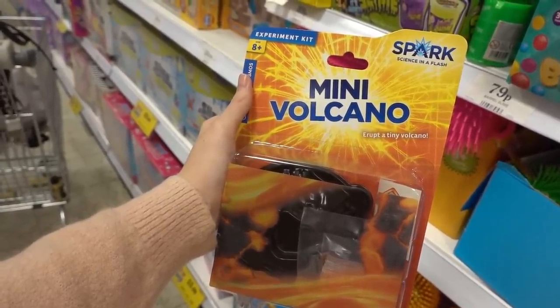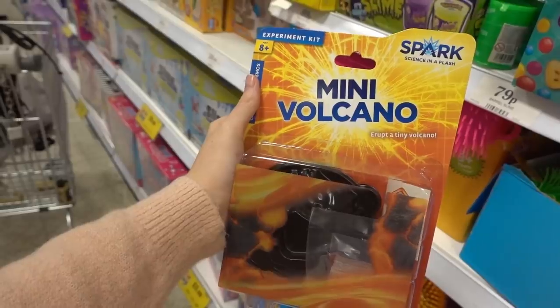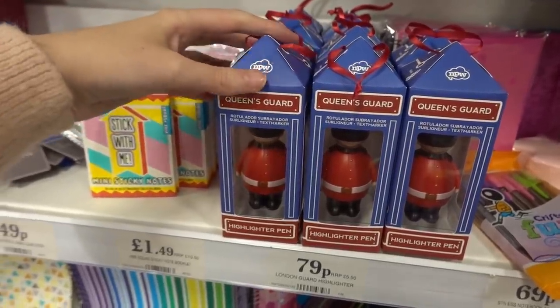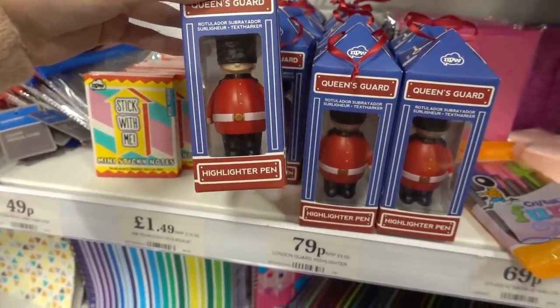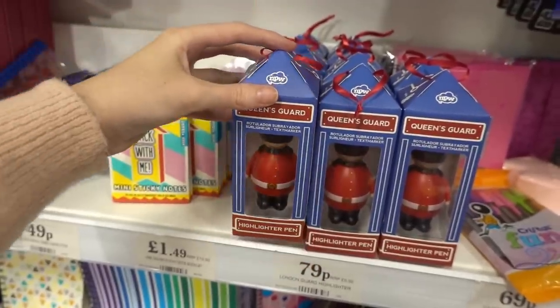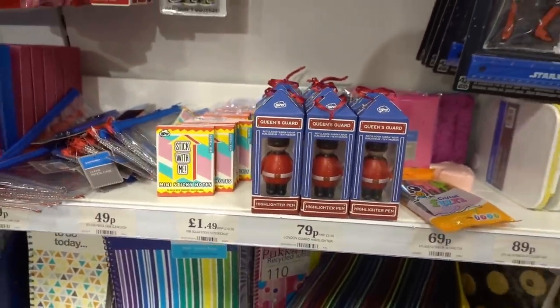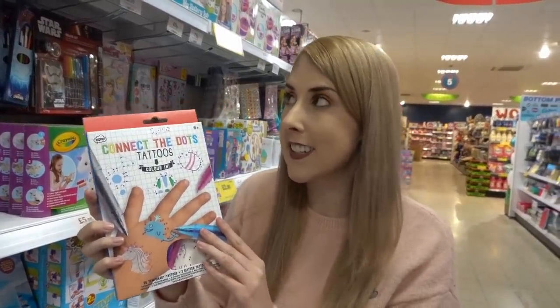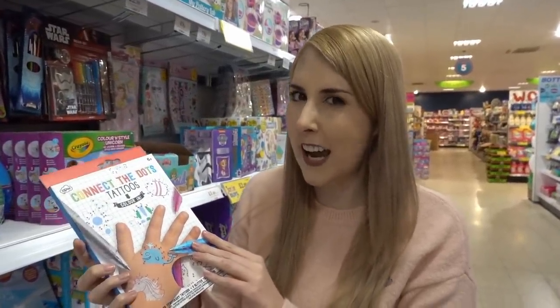You can get a mini volcano experiment kit for ages 8 plus for £2.99. I think this is quite weird — it's a Queen's Guard highlighter pen which is down from £5.50 to only 79p, and it's in the stationery section. For £1.49 you can get this connect the dots tattoo kit, and it said it was £10.50 which I doubt.